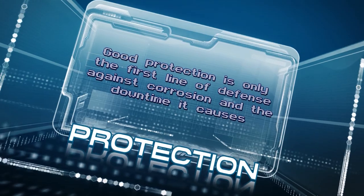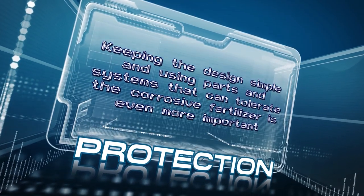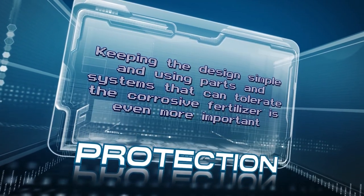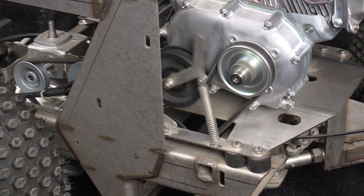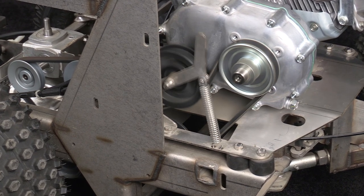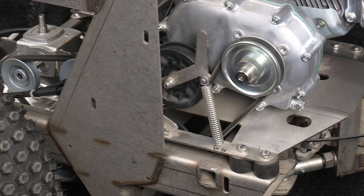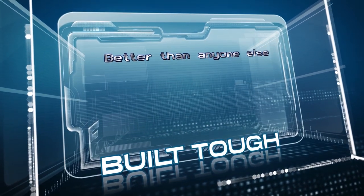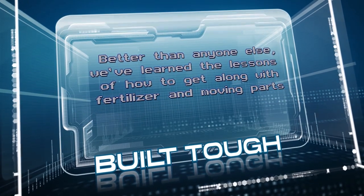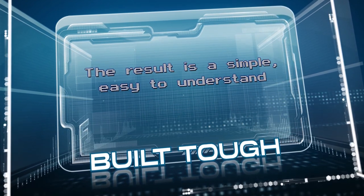Good protection is only the first line of defense against corrosion and the downtime it causes. Keeping the design simple and using parts and systems that can tolerate corrosive fertilizer is even more important. In this cutaway model, we can clearly see the simplicity and straightforward design of the Triumph's drivetrain. The clutch belt drives the transmission, with belt tension automatically adjusted by a spring-loaded idler pulley. A second belt transmits power to the Burley Spinner Platter Gearbox and Spray Pump. Better than anyone else, we've learned the lessons of how to get along with fertilizer and moving parts and incorporated that knowledge into the Triumph. The result is a simple, easy-to-understand, and reliable machine.